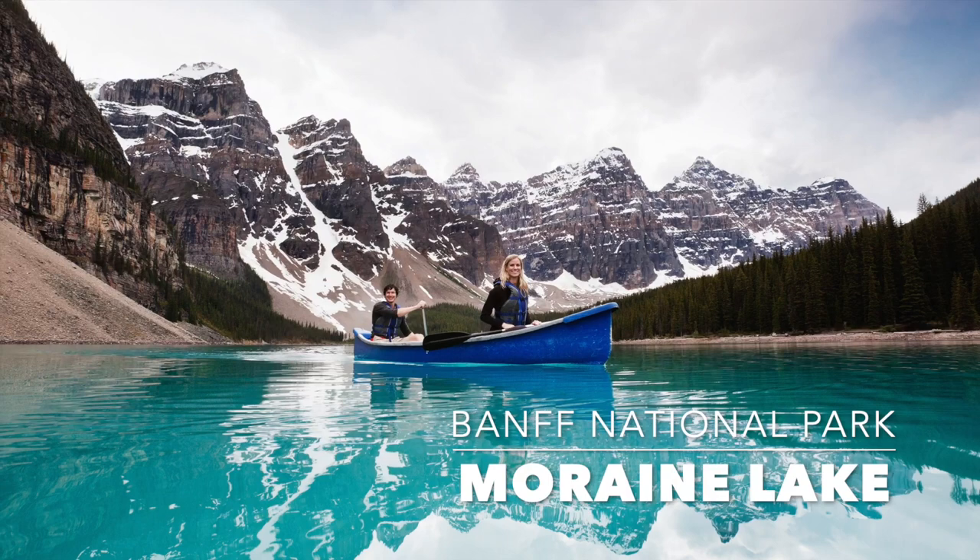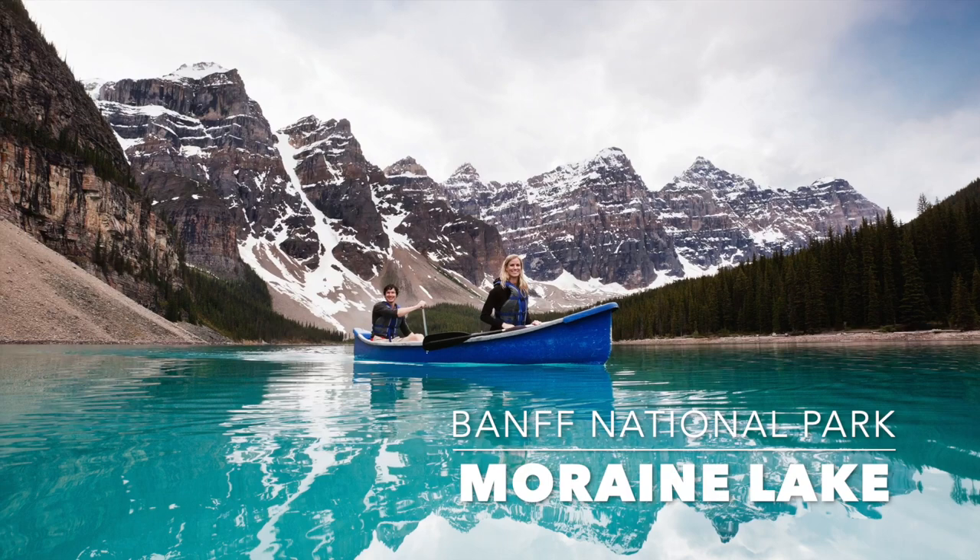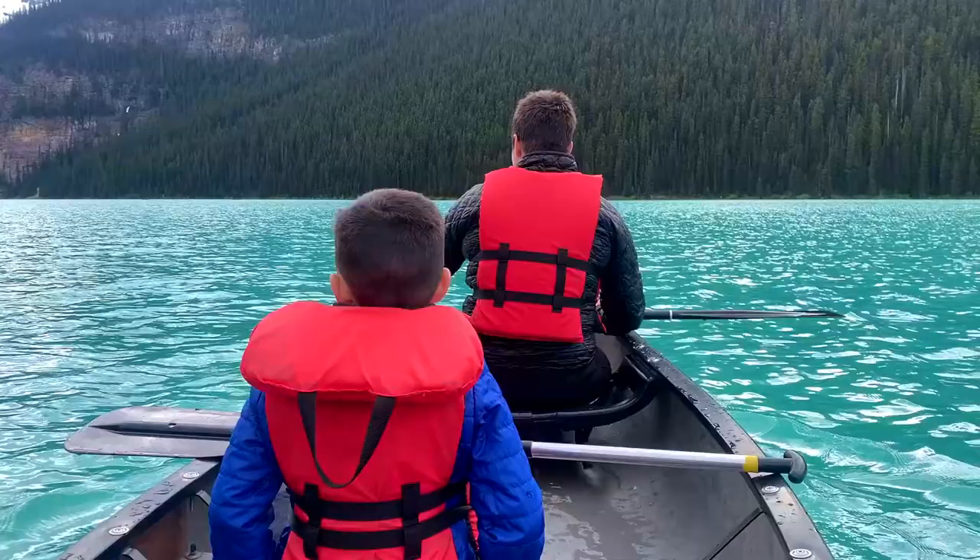If that's too expensive, consider Emerald Lake, which is 33 minutes away and $90 per hour, which is way cheaper than Lake Louise. Moraine Lake is also an alternative with fewer crowds, but is about the same price as Lake Louise. On all three lakes, canoes can fit three adults or two adults and two smaller children.